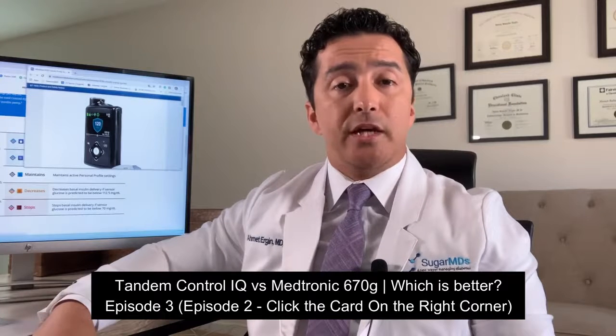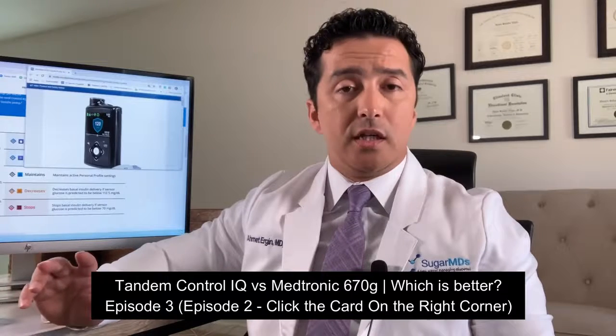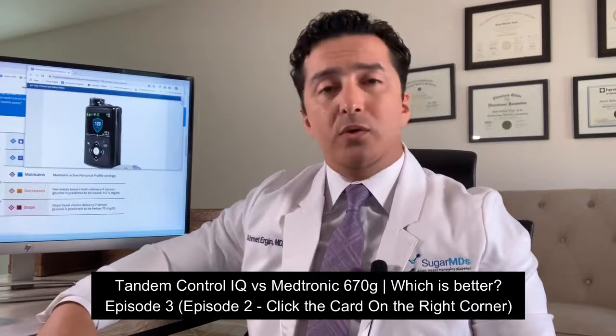If the Dexcom does not give your Tandem pump a signal for 20 minutes or more — which can happen sometimes after a shower, as some people say water gets in and causes a signal loss — you may be kicked out. But from my experience, it is not that easy to be kicked out. So Tandem has an advantage here in terms of getting kicked out.